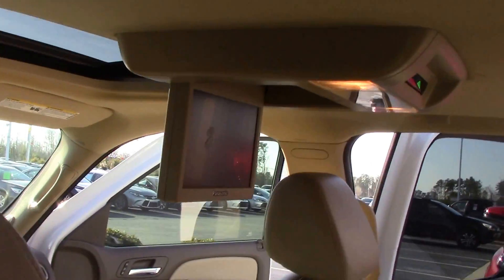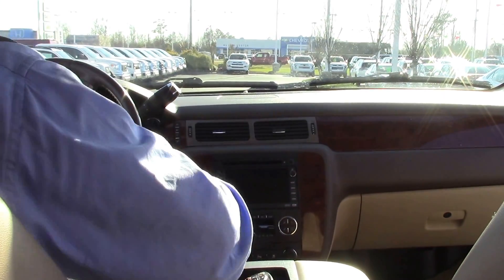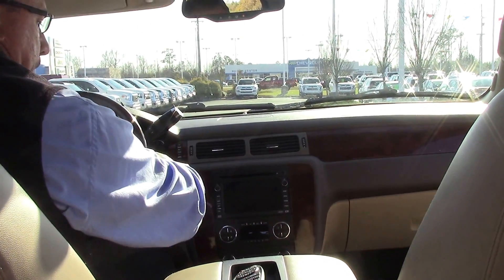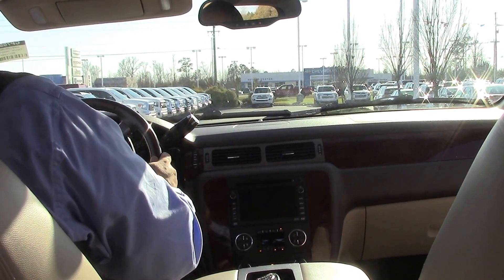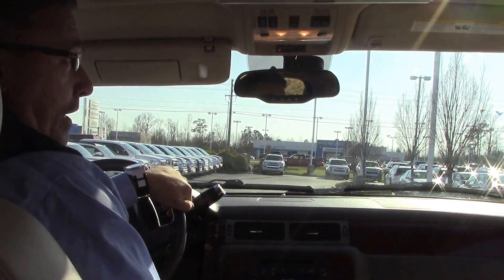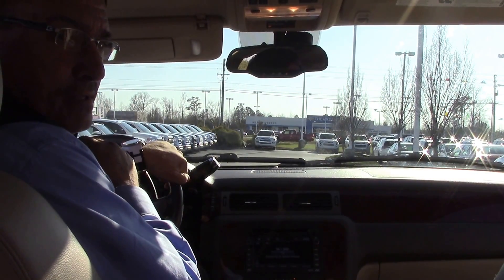I'm going to step inside here. It's also equipped with navigation, a moon roof, and many options here folks. Come see me — my name is Darrell Weathersby down here at Hubert Vesta Toyota, Wilson, North Carolina, where we are the difference. Thank you.